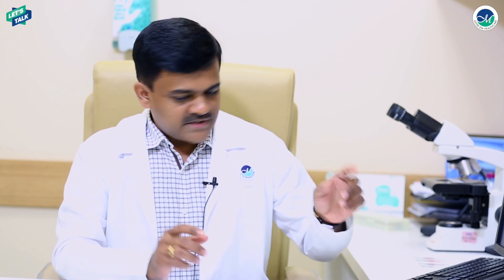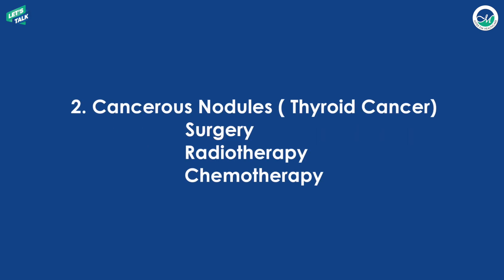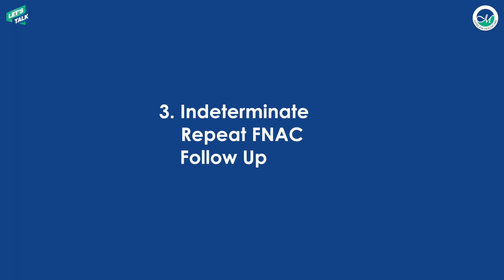Once the FNAC slides are studied under the microscope, we come to some conclusions. There are four important possibilities. The first is a benign nodule, which requires regular follow-up with your doctor. The second is a cancerous or malignant nodule, which requires immediate attention — you will need to meet your surgeon or oncologist, who will plan whether surgery, chemotherapy, or radiotherapy is needed depending on the type of cancer.